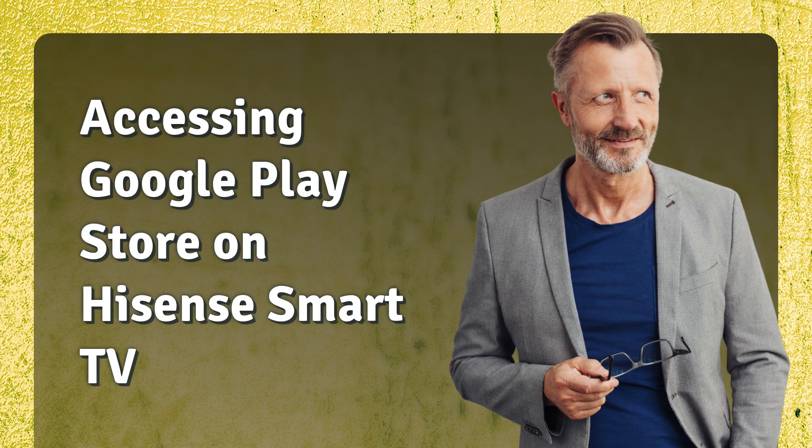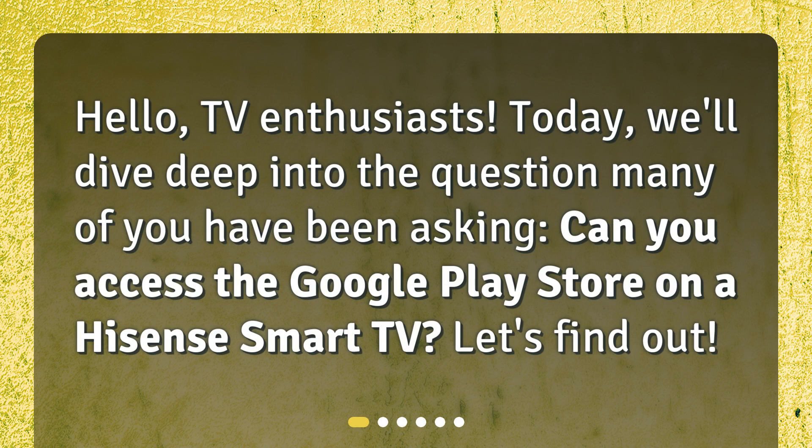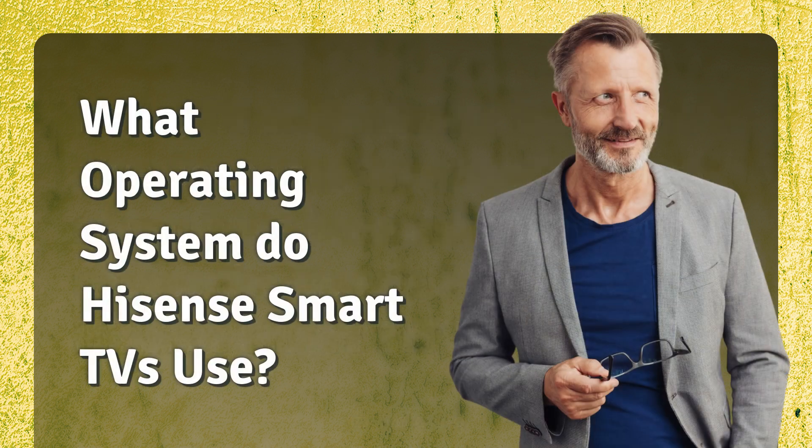Accessing Google Play Store on Hisense Smart TV. Hello TV enthusiasts! Today we'll dive deep into the question many of you have been asking: can you access the Google Play Store on a Hisense Smart TV? Let's find out.